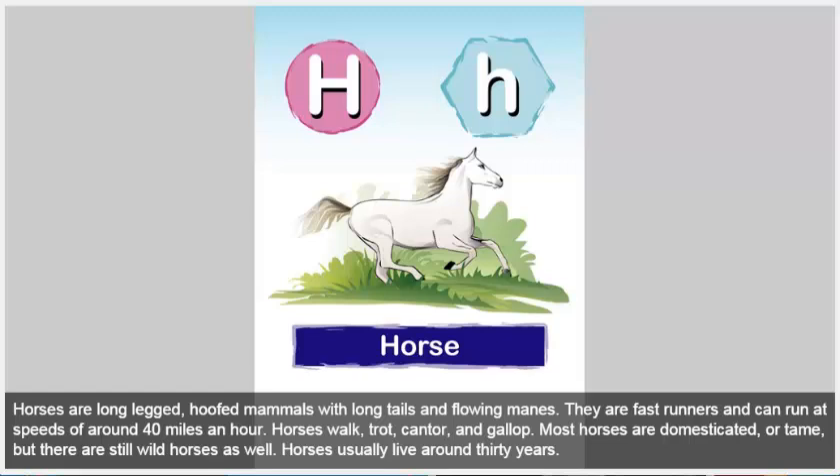Horse. Horses are long-legged, hoofed mammals with long tails and flowing manes. They are fast runners and can run at speeds of around 40 miles an hour. Horses walk, trot, canter, and gallop. Most horses are domesticated or tame, but there are still wild horses as well. Horses usually live around 30 years.